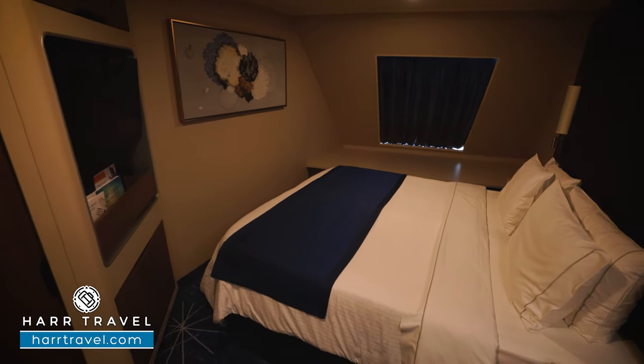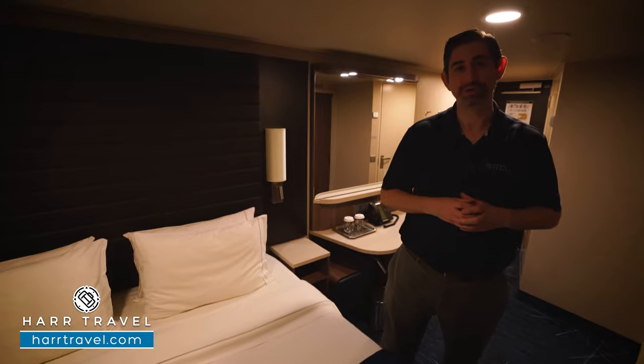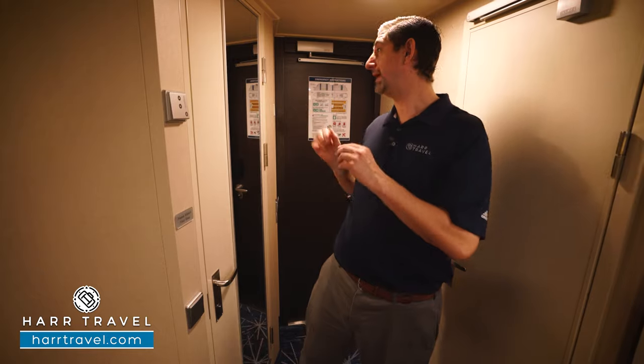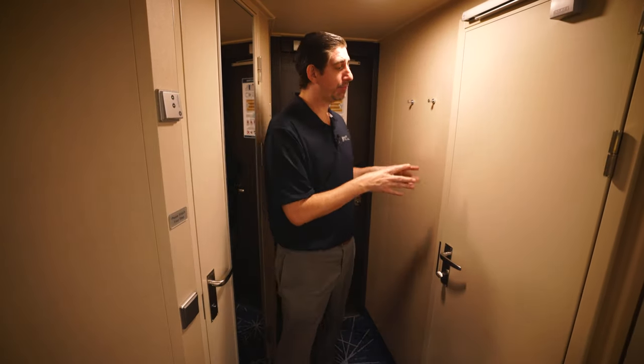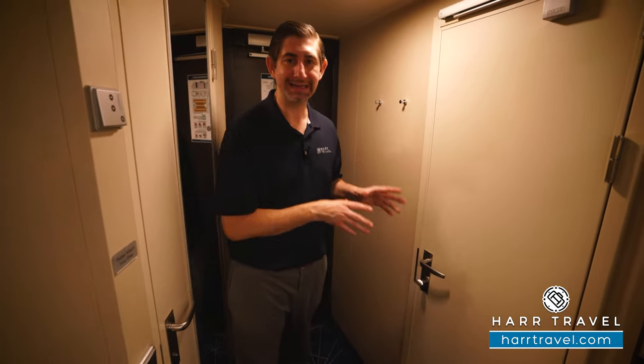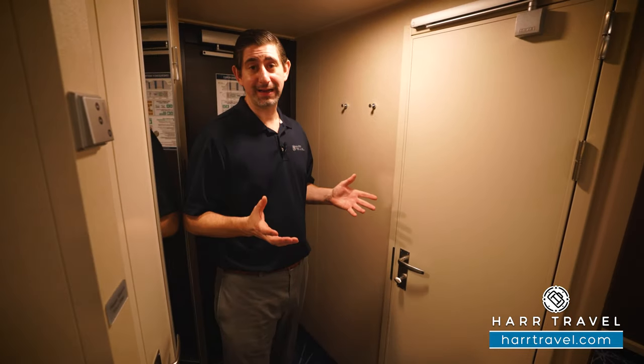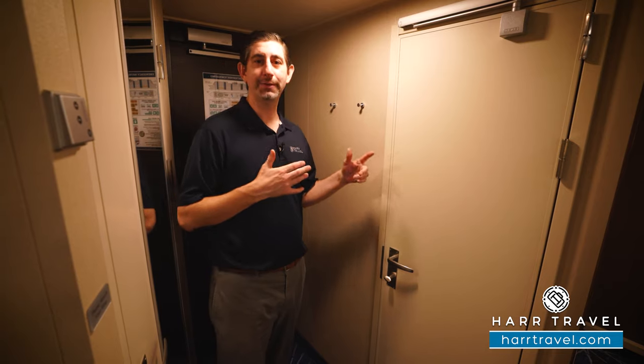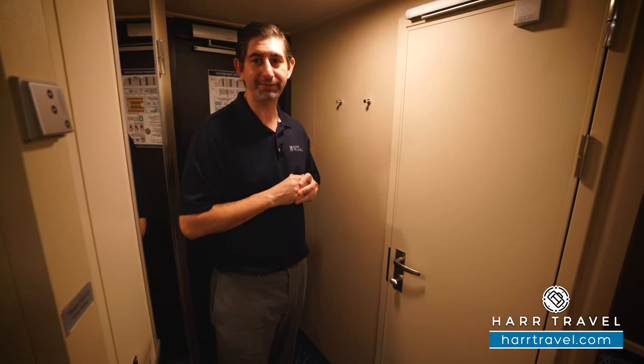Keep in mind this is forward-facing, but it's still an ocean view category. You've got your temperature controls right here and a floor-to-ceiling mirror where you can get ready before you head out. I also wanted to point out that this particular one is a connecting room. For families or friends traveling together, connecting rooms are a great option because you double down on the amount of bathrooms and get a lot of extra privacy.